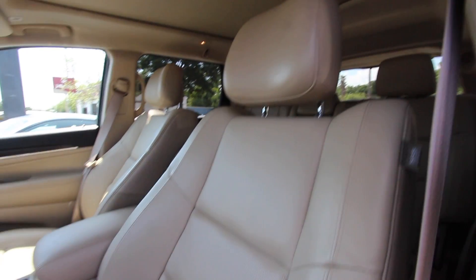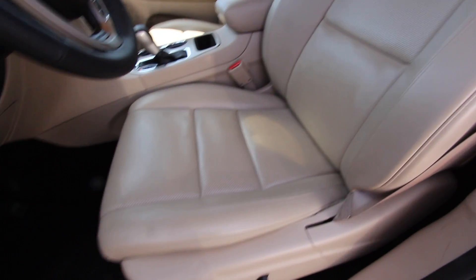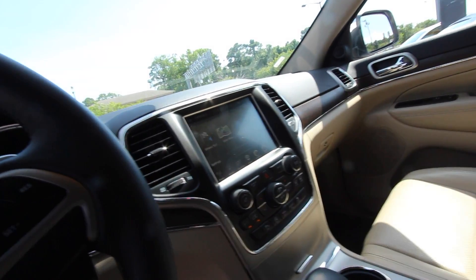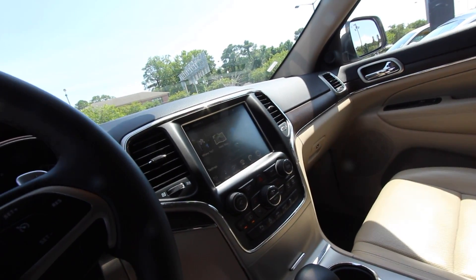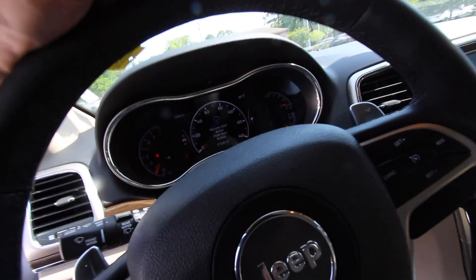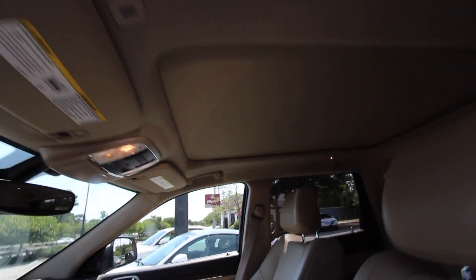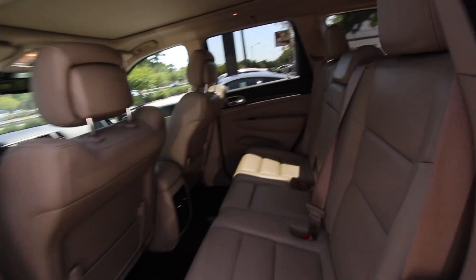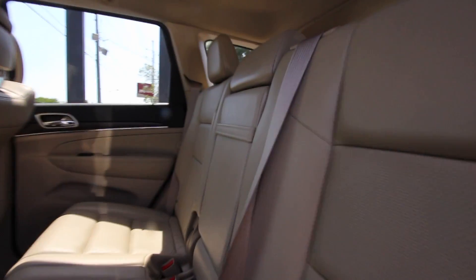Beautiful interior — no rips, no tears. Look how clean those leather seats are. Got a big screen in there for navigation, backup camera, climate controls, radio, whatever you need to do. Even got paddle shifters on the steering wheel so you can shift gears like a rodeo master. Very clean. Got a sunroof up top for those beautiful Carolina skies.